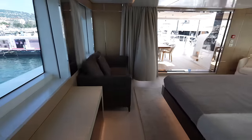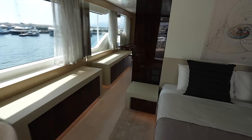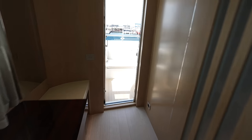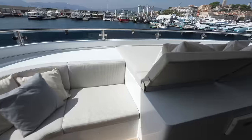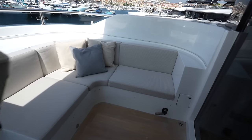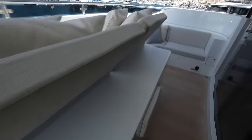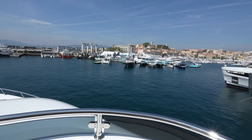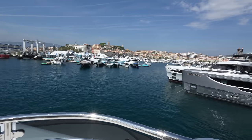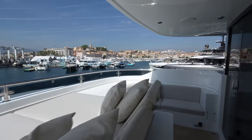There is a private owner's fore-deck on this one. Out here you have your private little oasis — sun pads with built-in adjustable backrests and two little seating areas on either side. If you're enjoying this Oceanic 143 so far, make sure you like the video.